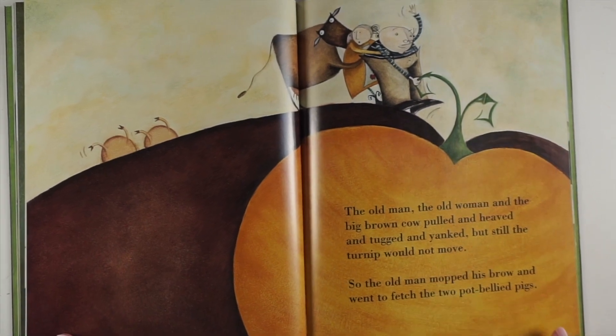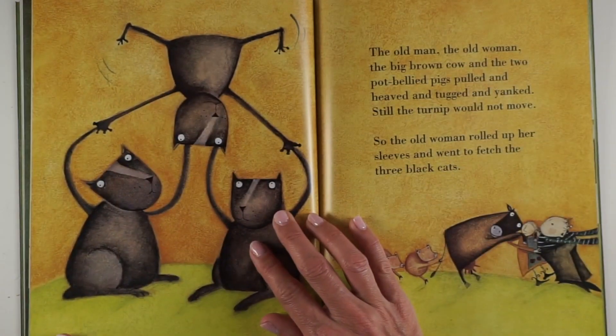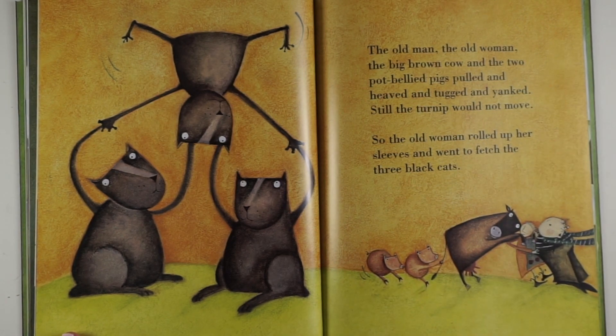So the old man mopped his brow and went to fetch the two pot-bellied pigs. The old man, the old woman, the big brown cow and the two pot-bellied pigs pulled and heaved and tugged and yanked. Still the turnip would not move.